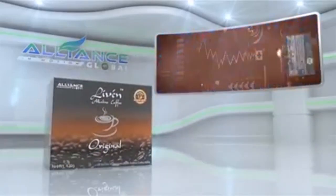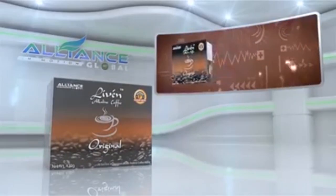Next, introducing Alliance in Motion Global's beverage products. First is the Live'n Coffee.